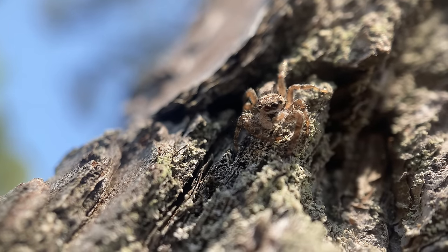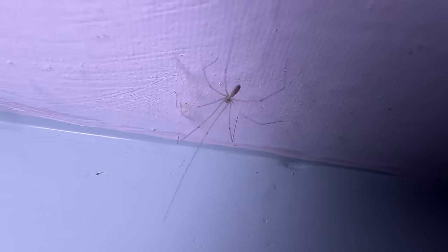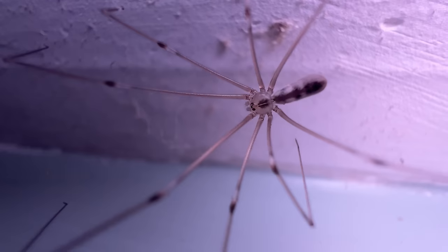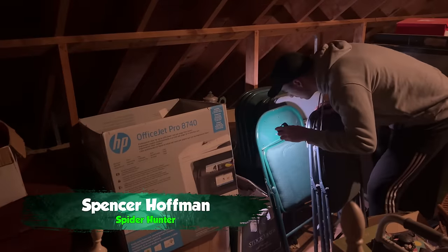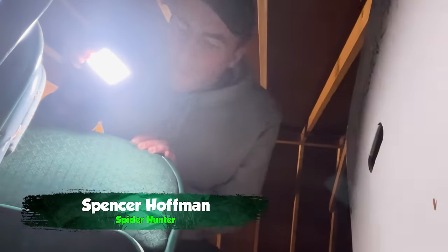Spiders are pretty much everywhere — over 50,000 species worldwide, so a few are bound to end up in your house. And I bet there's a spider watching you right now while you watch this video. But don't worry, I'm a biologist, and today I'm going to show you exactly which spiders you've got lurking in your house and what you can expect from each of them.